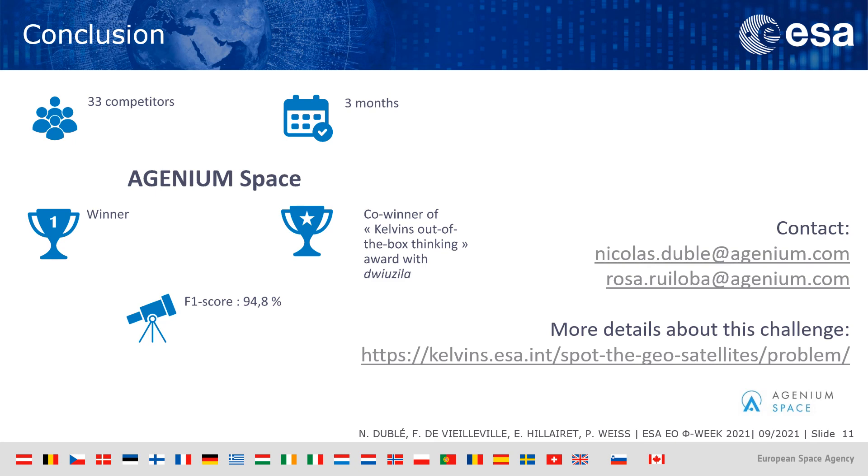I hope you enjoyed this presentation. Thank you for your attention. You can find further information on our website, and you can also contact me at the listed email address or contact Rosa, who is our business developer. Again, thank you and have a good day.